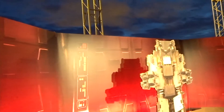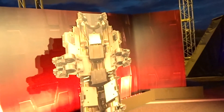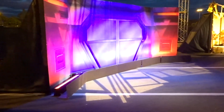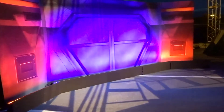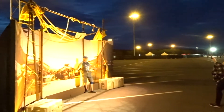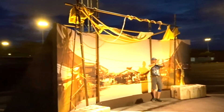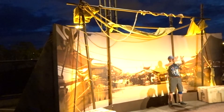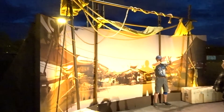We have this backdrop, which is kind of cool. The last backdrop — it's like you're in the market area from Force Awakens.